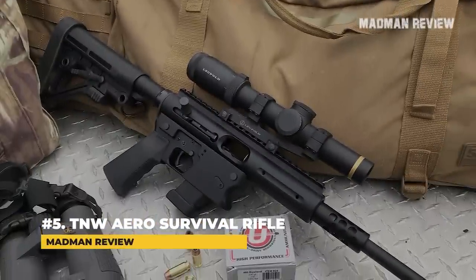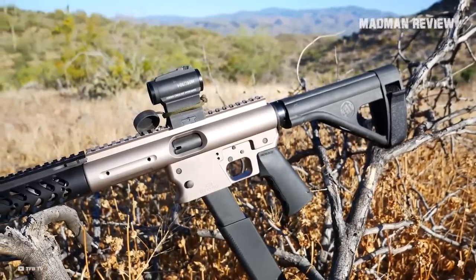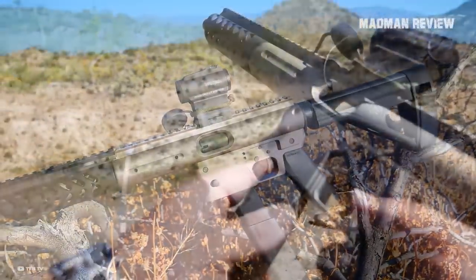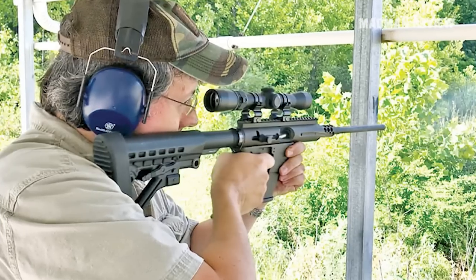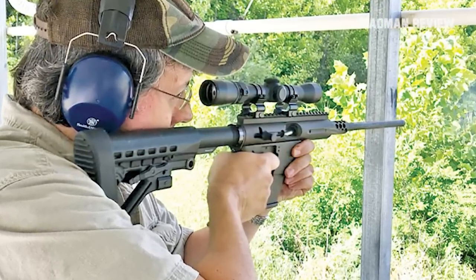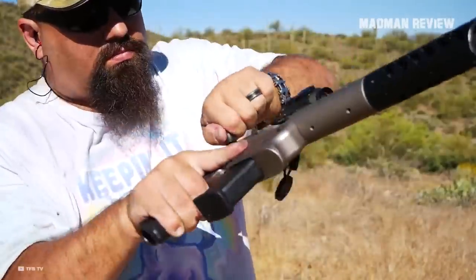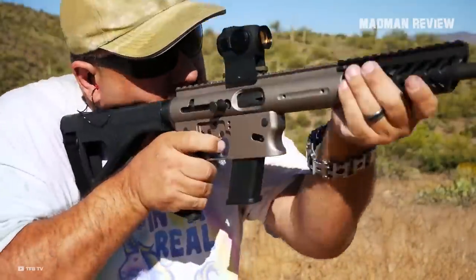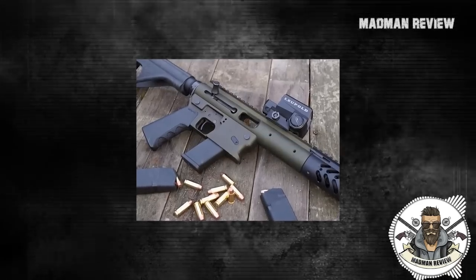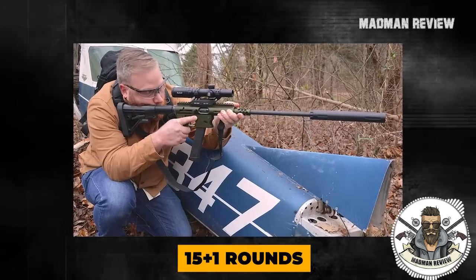Number 5: TNW Aero Survival Rifle. The TNW Aero Survival Rifle has a lot going for it. That starts with the fact that the gun itself is very versatile. You can use it as a survival rifle, for hunting, home defense, and so on. You can even buy the multi-caliber set, which allows you to swap it between different chamberings. The gun accepts Glock mags, and its direct blowback action is super simple, with a capacity of 15+1 rounds right out of the box.